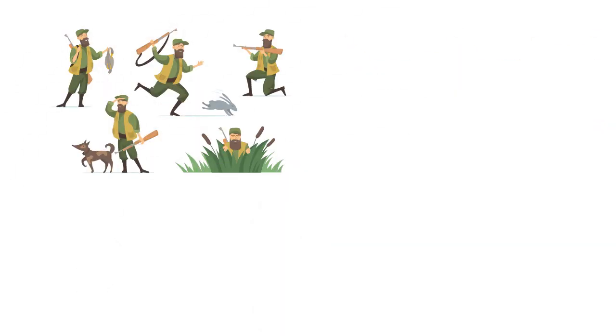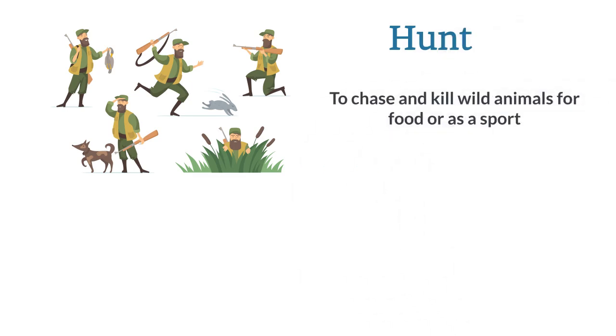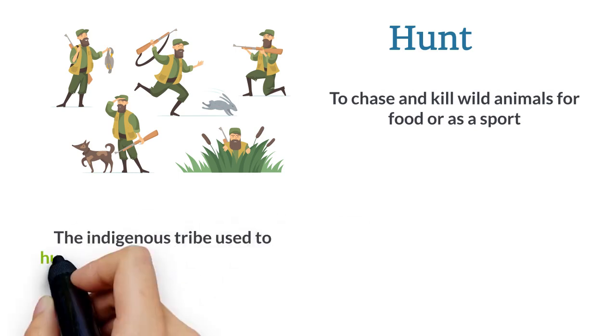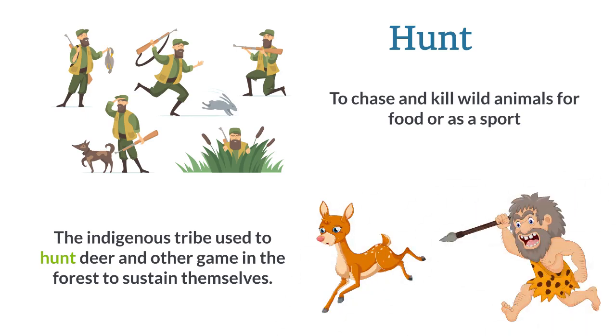Hunt. To chase and kill wild animals for food or as a sport. The indigenous tribe used to hunt deer and other game in the forest to sustain themselves.